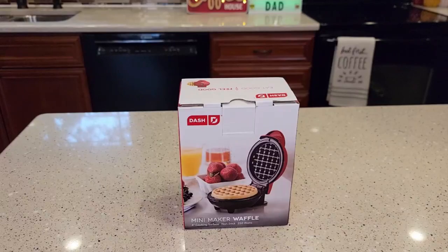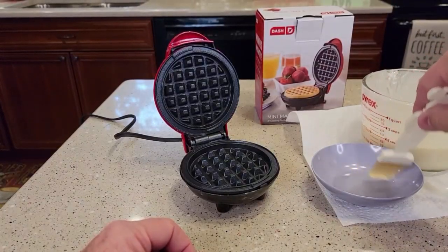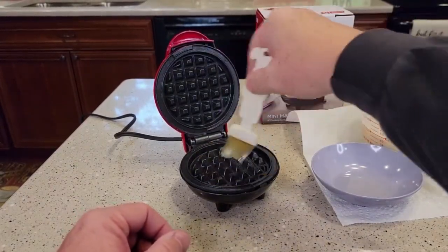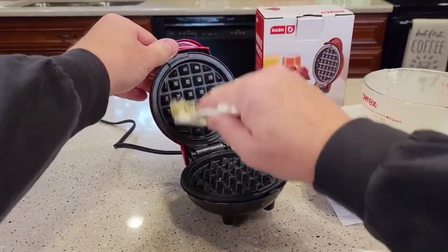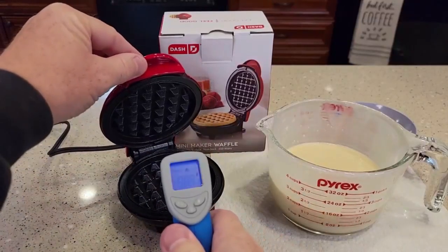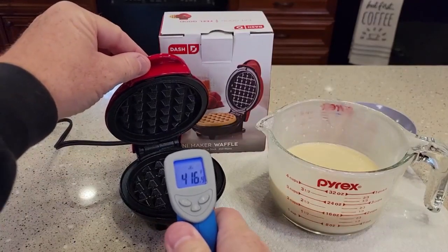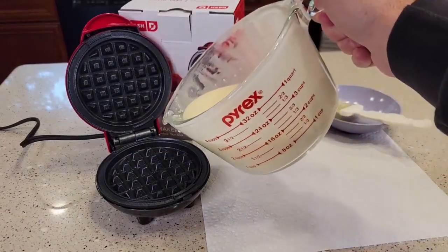Number 1: Dash Mini Maker for Individual Waffles, Hash Browns, Keto Chaffles with Easy-to-Clean Non-Stick Surfaces, 4-Inch. Make your favorite breakfast classics, or get creative with waffled hash browns, cookies, and even biscuit pizzas. Any batter will waffle into single-serving portions, great for families or on-the-go, with a 4-inch non-stick cooking surface.